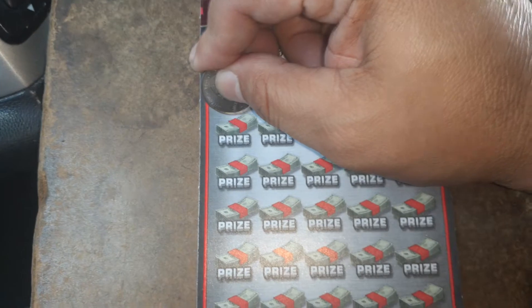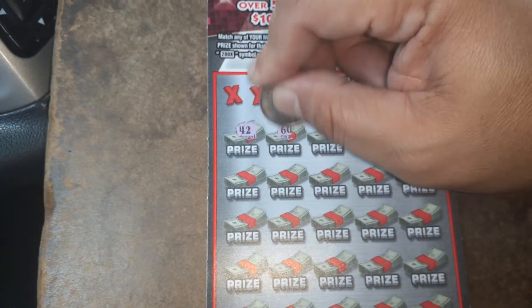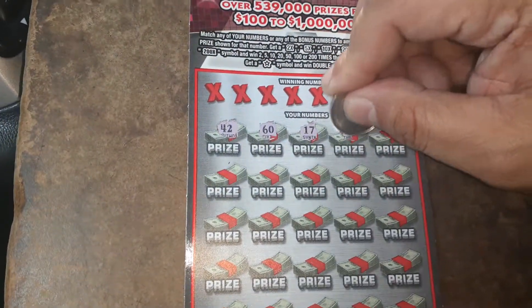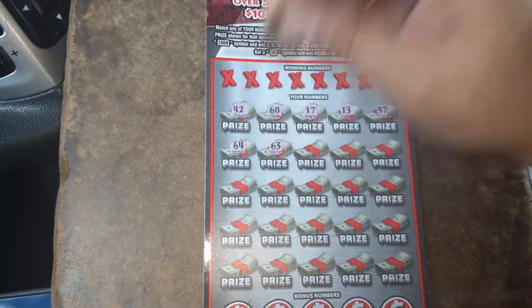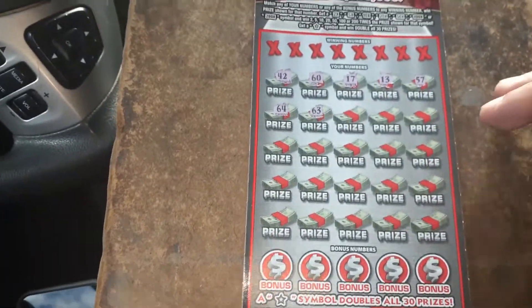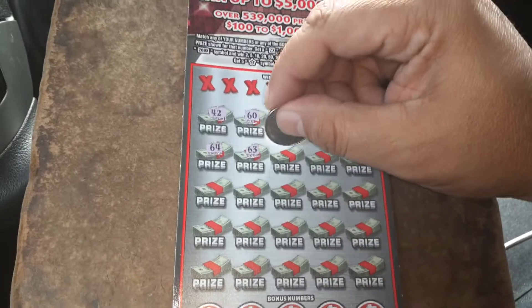Alright. 42, 60, 17, 13, 57, 64. This mimics a $30 ticket because it has 30 chances to win, just like a $30 ticket, and they got high numbers just like a $30 ticket.